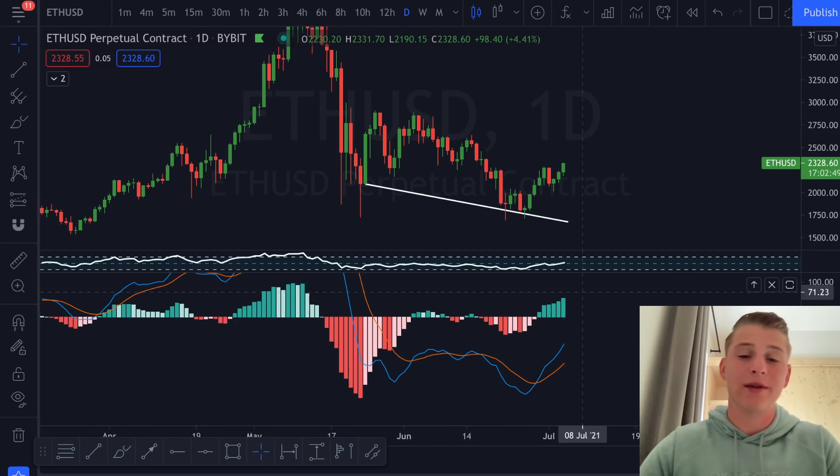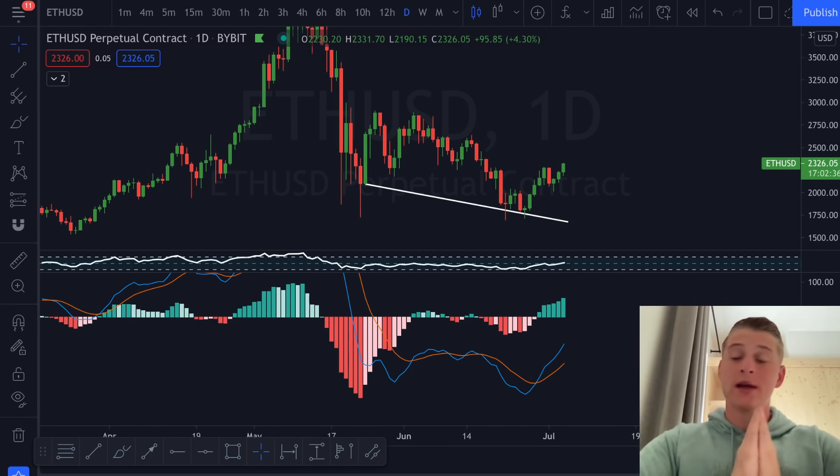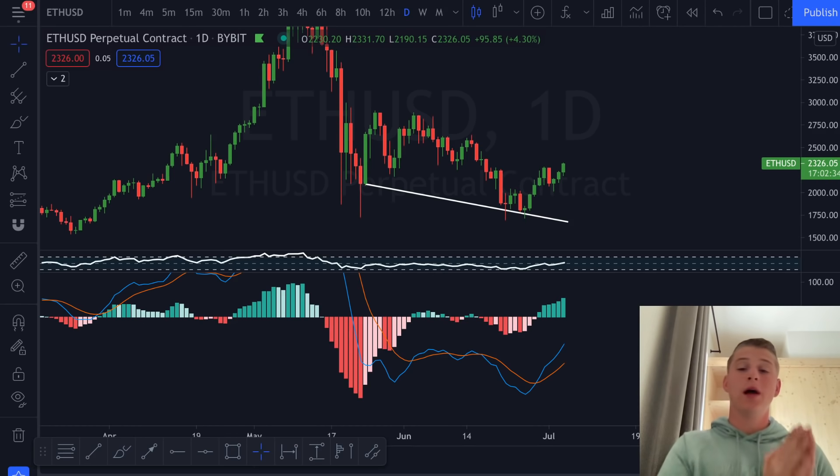This is creating a bullish divergence since we set a lower high on price but a higher high on the MACD — a very clear setup and a clear opportunity. If you are bearish, that's fine, but at least dollar cost average so you don't miss buying at these cheaper stages. I will be staying bullish because I want everyone to gain together in this market rather than get wrecked.